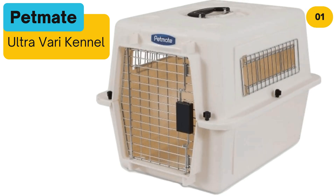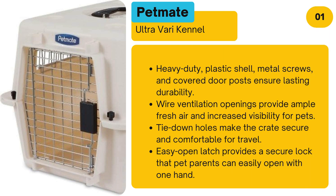Number 1: Petmate Ultra Vari Kennel. Heavy-duty plastic shell, metal screws, and covered door posts ensure lasting durability. Wire ventilation openings provide ample fresh air and increased visibility for pets. Tie-down holes make the crate secure and comfortable for travel, and an easy-open latch provides a secure lock that pet parents can easily open with one hand.